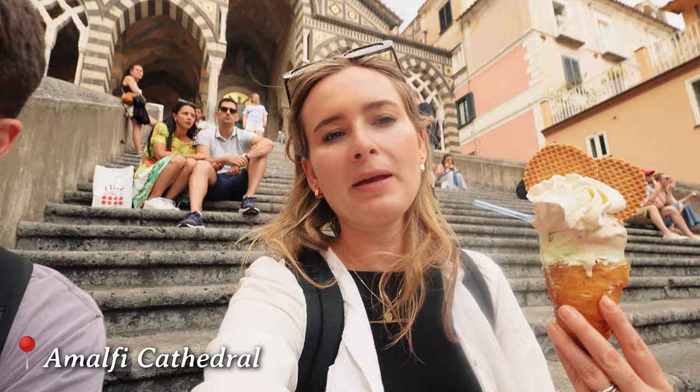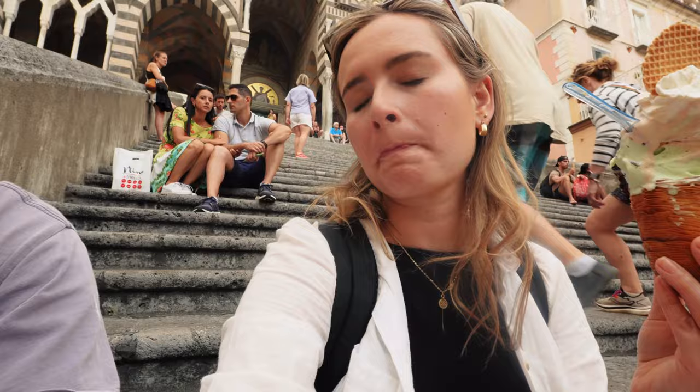What are your impressions on Amalfi? I love it. It's really cute - it might seem like Cinque Terre but a bit more open and classy. Less hectic, less tourists. If that's your vibe, come here instead.